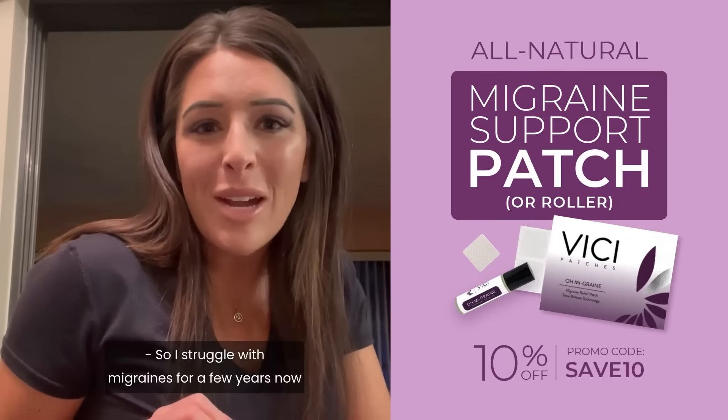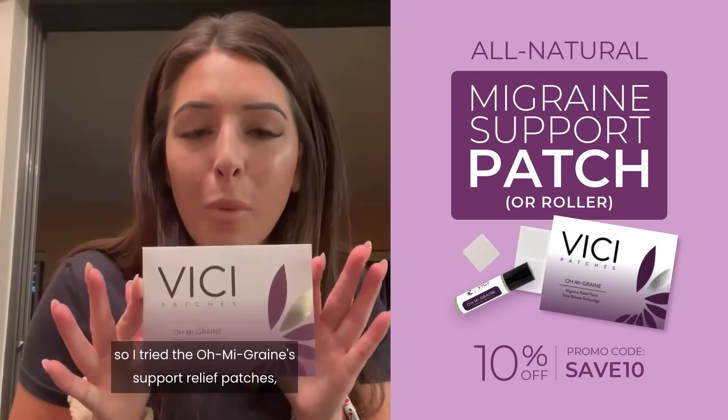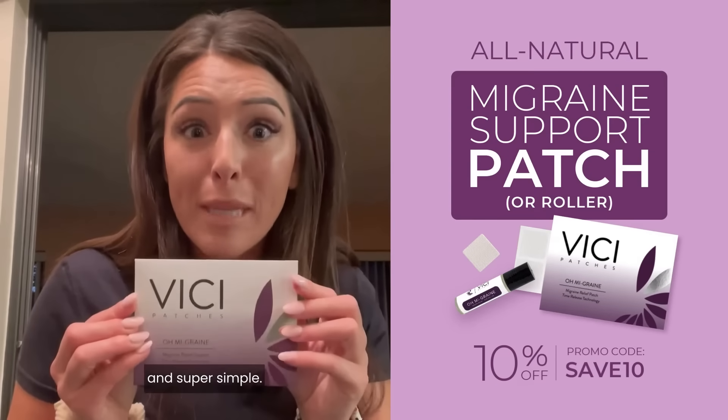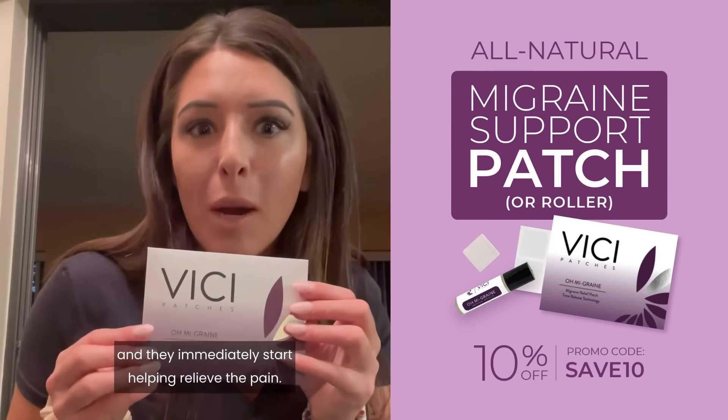I've dealt with migraines for a few years and wanted something all natural, so I tried the Oh Migraine Support relief patches — and they're seriously so amazing and super simple. You just apply them to your lower back or your shoulder and they immediately start helping relieve the pain.